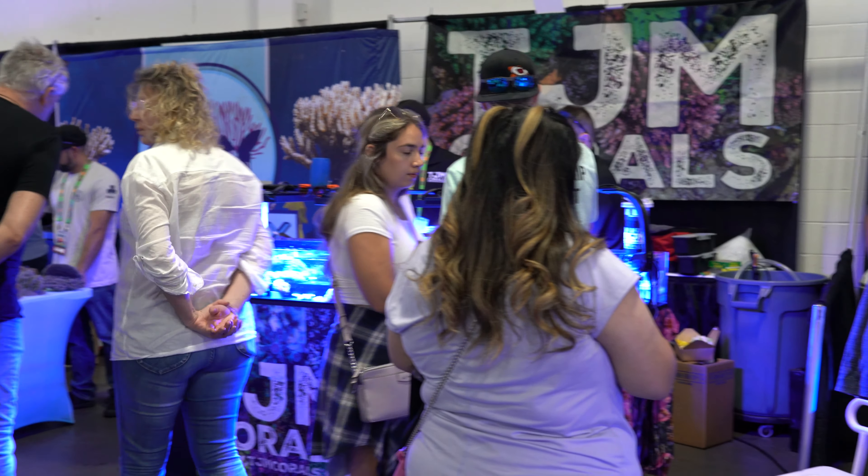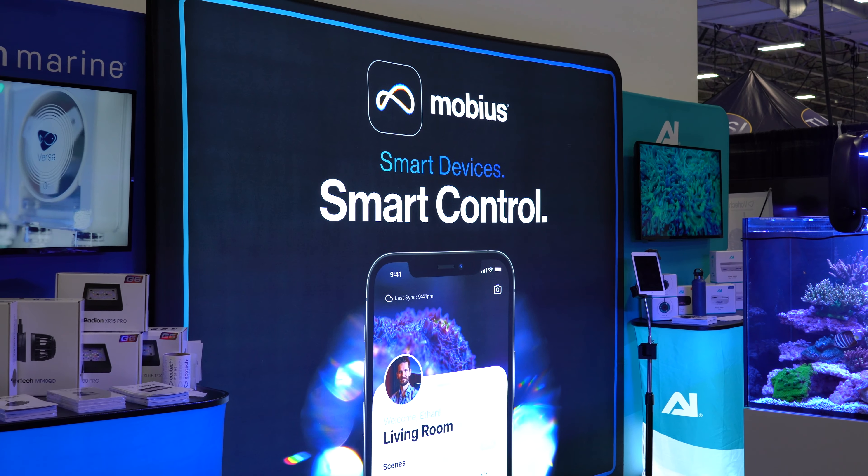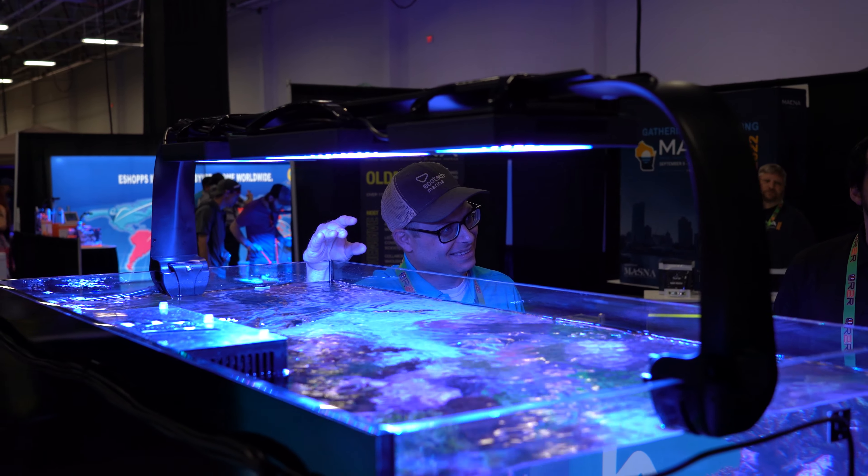So here we are on the showroom floor. The first thing you're going to see when you come into Reef-A-Palooza is our title sponsor, which is Ecotech Marine. Guys who come to a Reef-A-Palooza to sell corals are the best of the best, because the competition is fierce — only the best of the best exhibit at Reef-A-Palooza.